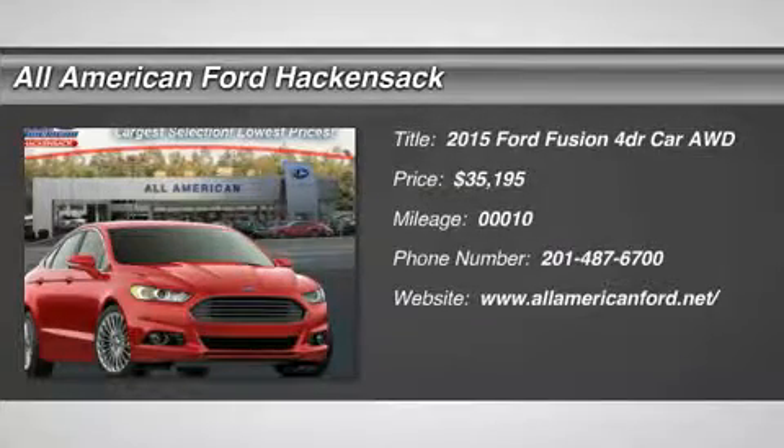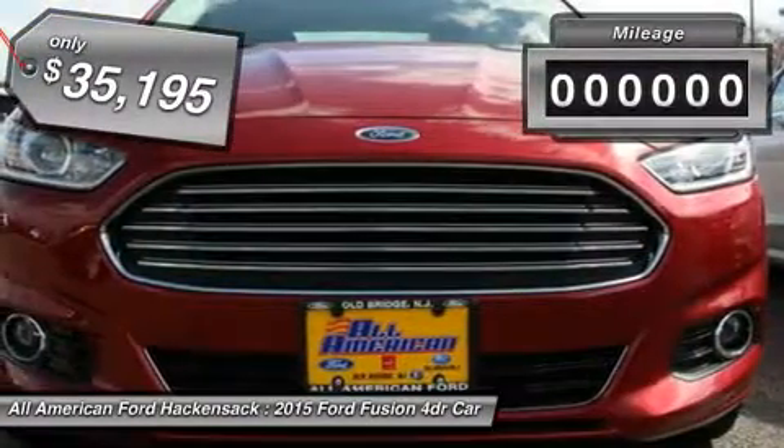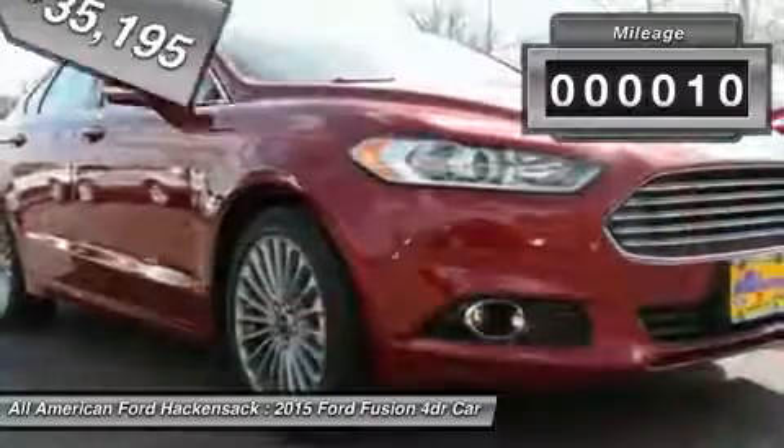The 2015 Fusion. You can have both impressive power and great economy in a Fusion, priced below $40,000. This vehicle has less than 100 miles.